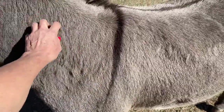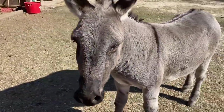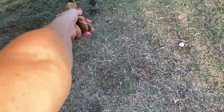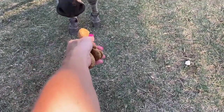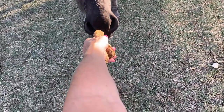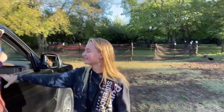Good boy, Rico. Good boy — you like that? Look at how far he's come, guys. Come on, you can do it. Go — take it. Yeah!